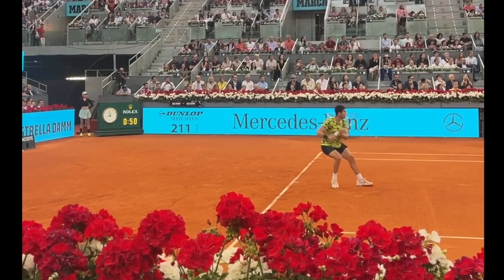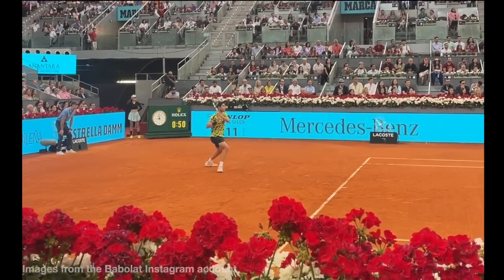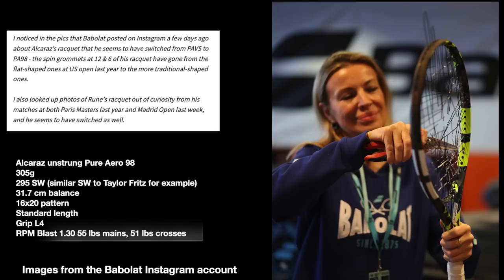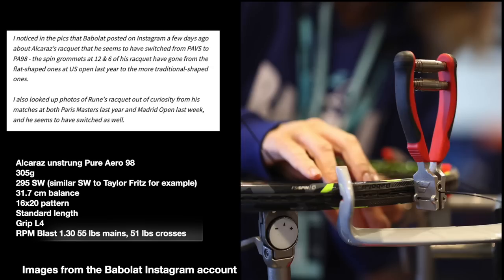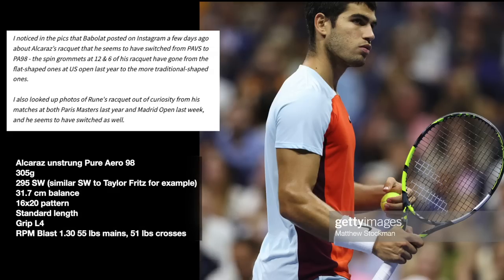Let us start with an email from Robert Yeh. He noticed in the pics that Babla posted on Instagram a few days ago about Alcaraz's racket that he seems to have switched from the Pure Aero VS to the Pure Aero 98, the new model. Check out the review on Tennis Nerd. The spin grommets at 12 and 6 of his racket have gone from the flat shaped ones at the US Open last year to the more traditional shaped ones.